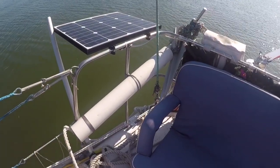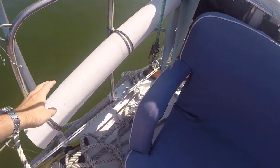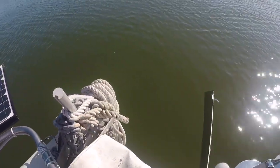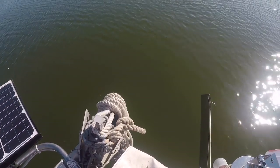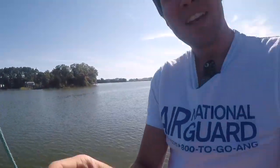An easy thing when anchoring is to keep your stern hook in a PVC pipe lashed to the stern. We have a big fortress anchor and all the rode we use as a stern hook stored right there. It's all set — you just pull it out, run out the rode, and it's done. You don't have to rummage through lockers, which means you'll actually use the stern hook.